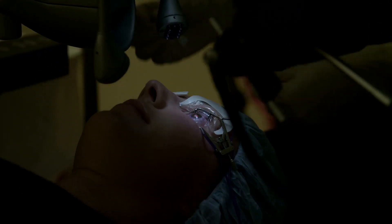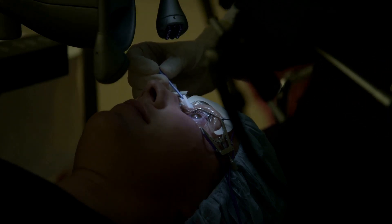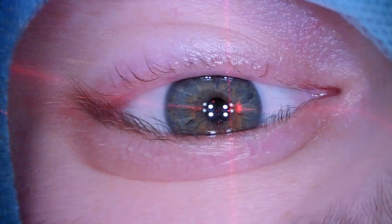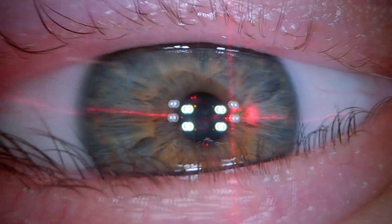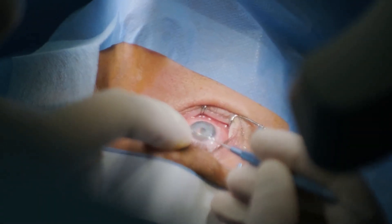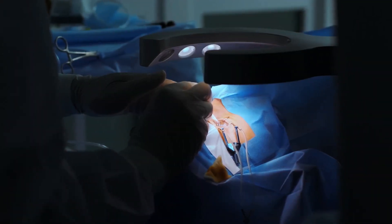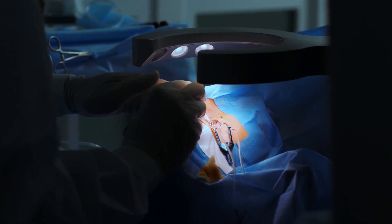PRK stands for photorefractive keratectomy. It's a vision correction surgery that uses a laser to reshape your cornea, helping light focus correctly on your retina. The result is clearer vision, often without glasses or contacts. PRK was actually one of the first laser eye surgeries, emerging in the 1980s and remaining a safe and effective option today. Millions have benefited from its vision-correcting abilities.